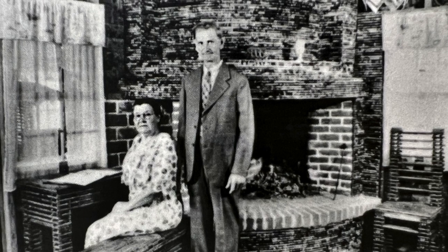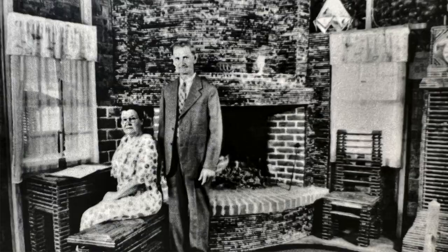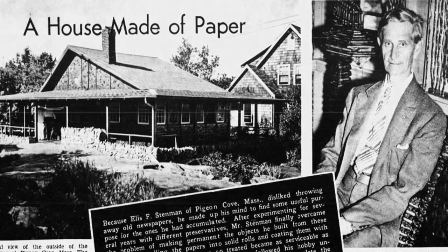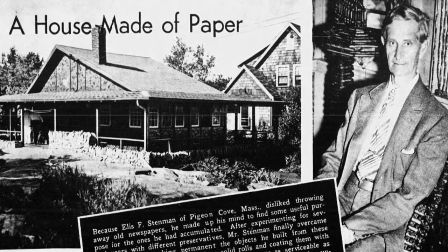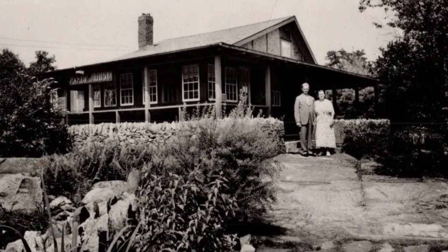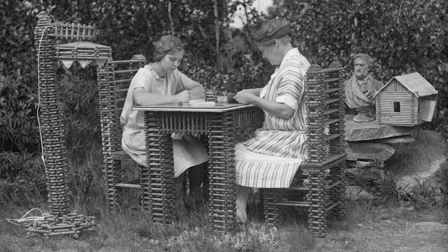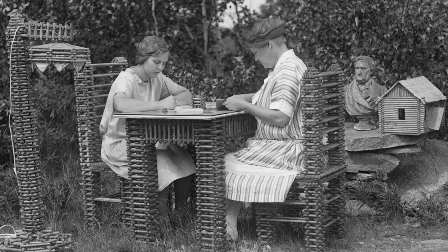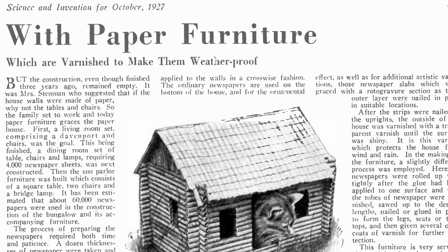'Visitors came in while we were cooking, eating, and even when we were still in our nightclothes.' The Stenmans' quirky summer home became such an attraction that they had to build a traditional dwelling next door to live in, making the paper house more accessible to the public. They built a wrap-around porch to protect the bottom half of the cottage from the elements, as well as accommodate thousands of annual visitors. Throughout the 1930s, the paper house's popularity grew. Not only had it become an international novelty, but Elis was the subject of articles from the top scientific and mechanical magazines in the world.